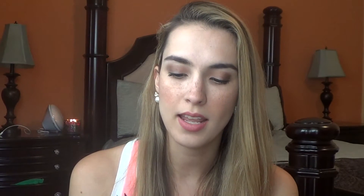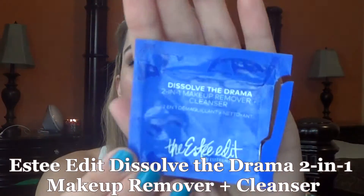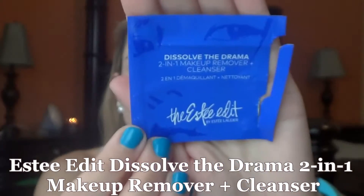I also used the Estate Edit Dissolve the Drama 2-in-1 makeup remover and cleanser, and honestly I did not like this at all. I didn't like how messy it was — it didn't feel good on the skin. You apply it on dry skin and then use warm water to take it off, similar to other products I'll talk about. But I just wasn't a big fan of this one and wouldn't recommend it.